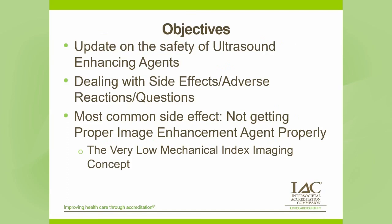The objectives of this presentation will be to update what we have on the safety of the ultrasound enhancing agents. Secondly, we will discuss not uncommon side effects and adverse reactions as well as pretty rare adverse reactions and how to manage them. And finally, we will talk about the most common side effect — not getting proper image enhancement from the agent — and how we introduce very low mechanical index imaging to improve the quality of the image that you obtain.